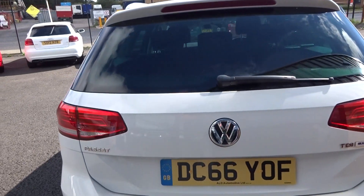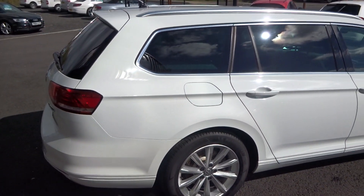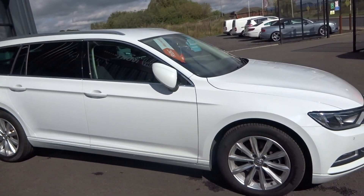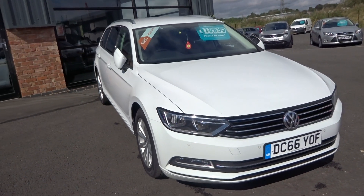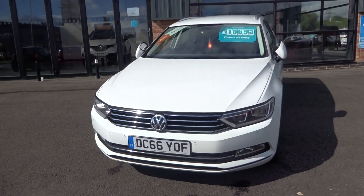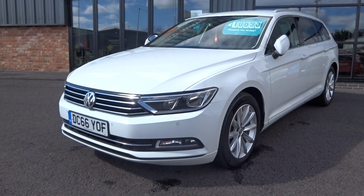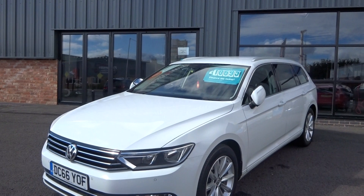I'll take you around the vehicle and show you if there are any blemishes that I notice. But it's a cracking looking car. Starting with the near side front corner — looking up and down the bodywork you can see there are no nasty scuffs, scrapes, dings or scratches.